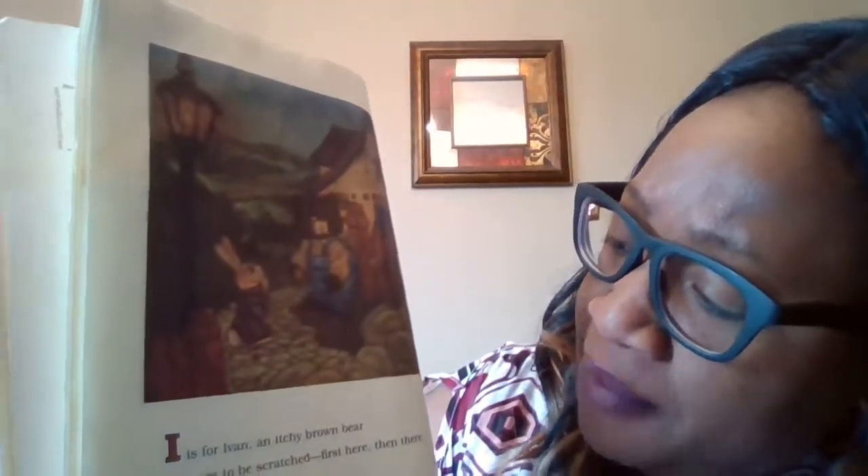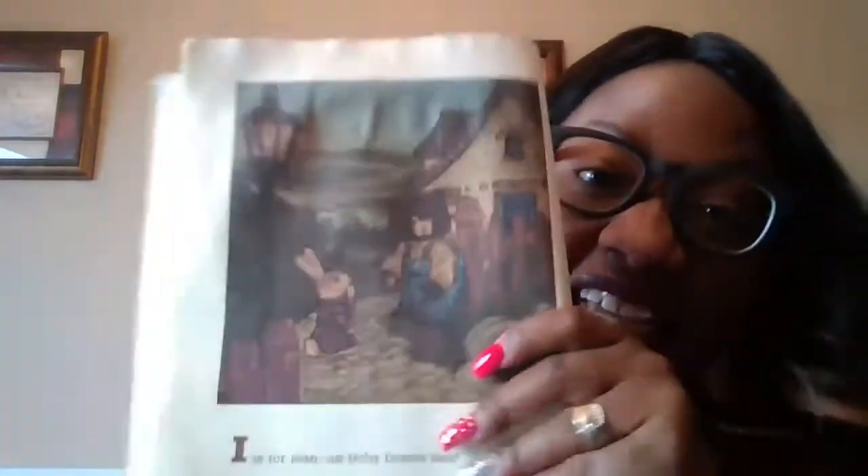I is for Evan, an itchy brown bear. He loves to be scratched from here to there. He likes to be scratched. Will you scratch the bear? Let's scratch it. Do you think you feel it? Oh no, guys.